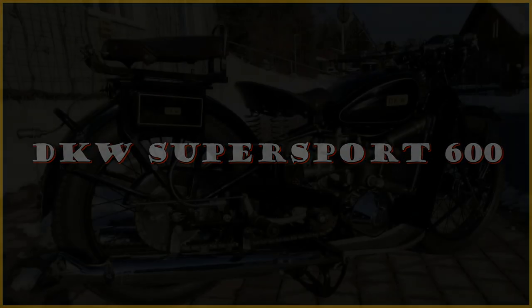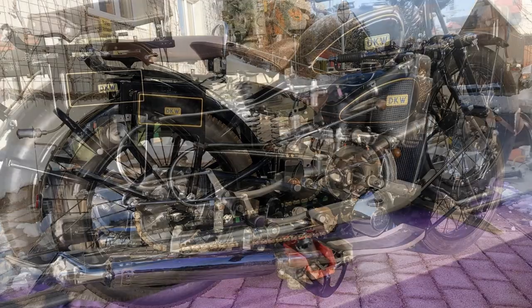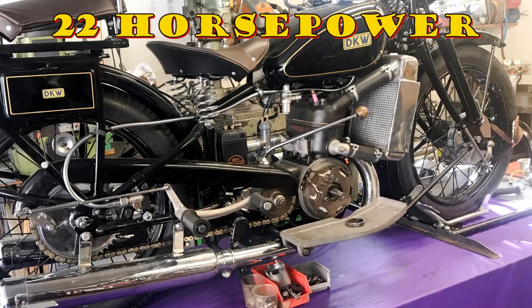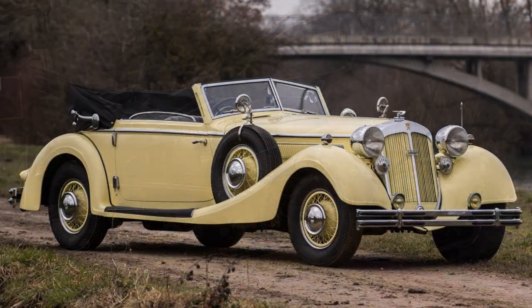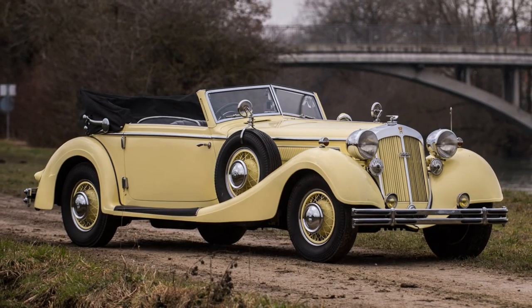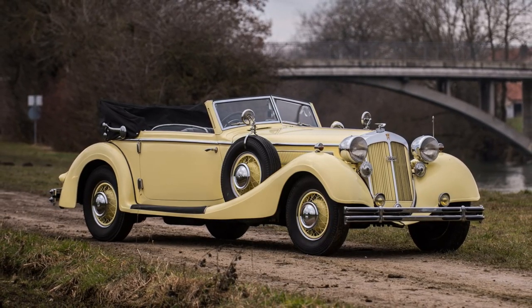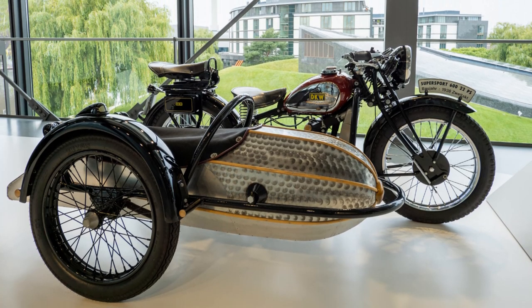The biggest motorcycle manufacturer in the 1920s was DKW. Their Supersport 600, introduced in 1930, was DKW's ultimate road bike — their heaviest and most powerful road-going machine. Its 600cc water-cooled two-stroke parallel twin produced 22 horsepower, and the bike had a top speed of 80 miles per hour. At that time in Germany, these bikes were called the Horch of motorcycles — Horch being a high-class luxury German car at that time. Similar to the Flying Squirrel, the Supersport 600 was also a popular choice for sidecar use, and a very nice motorcycle to look at.